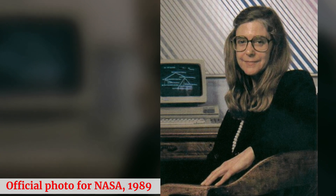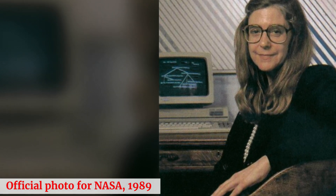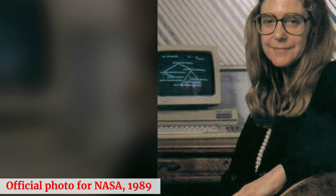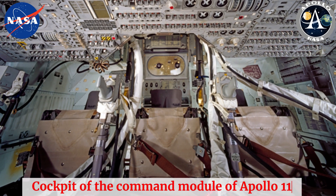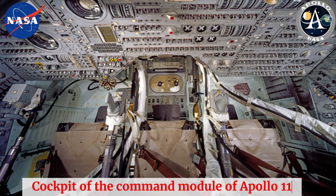In 1960, Margaret joined the Massachusetts Institute of Technology's Instrumentation Laboratory, which was contracted by NASA to develop guidance and navigation software for the Apollo missions. As the director of the Software Engineering Division, she led a team tasked with creating the software that would guide spacecraft to the moon and back safely.